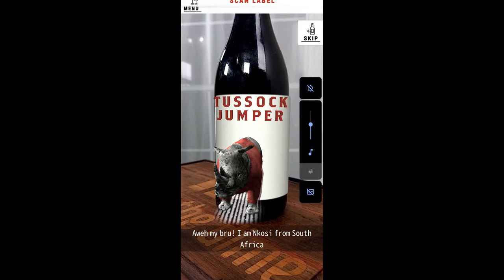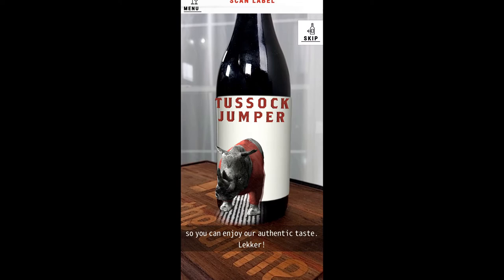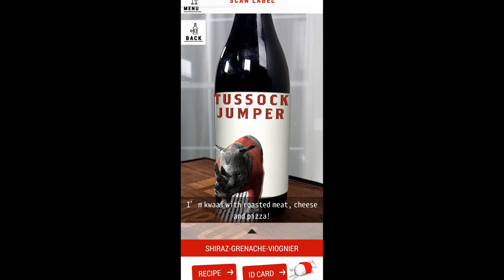I am Nukose from South Africa and I am a member of the Tussock Chomper family. The Red Chomper is our sign of the finest quality, so you can enjoy our authentic taste. I'm paired with roasted meat, cheese, and pizza. Enjoy my aromatic freshness and hints of wild berry fruit.